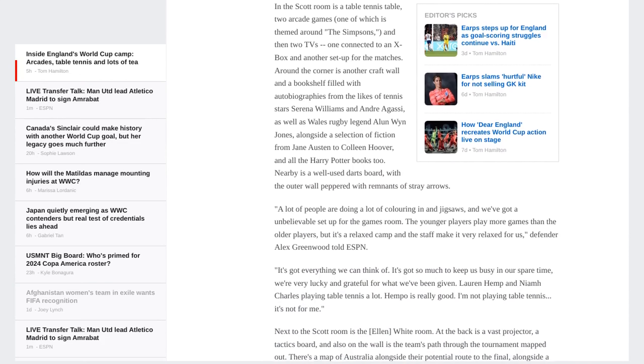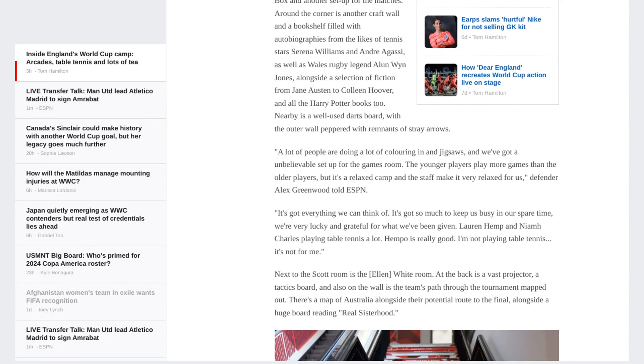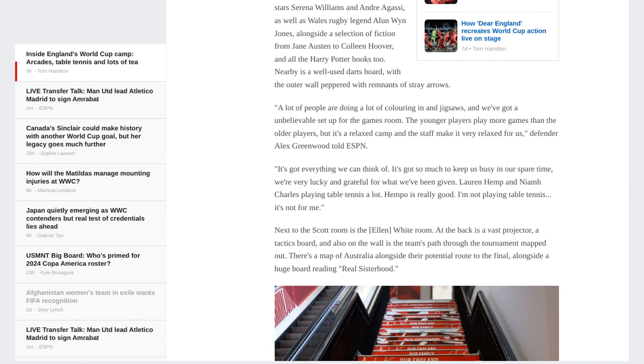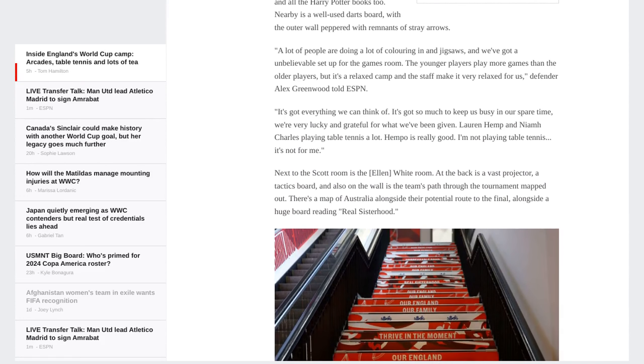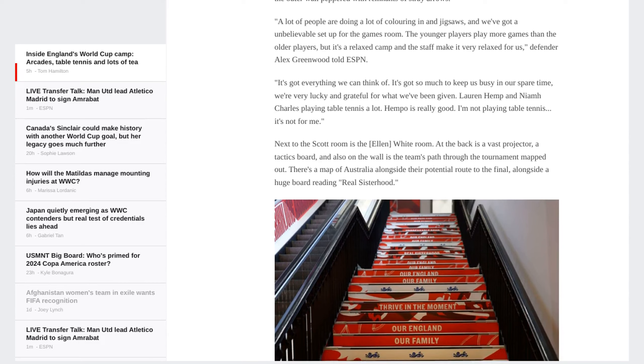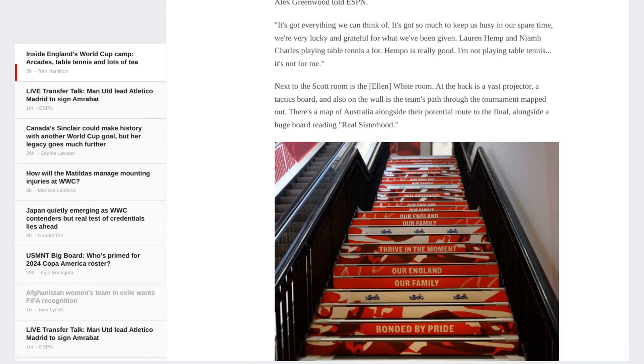The goal is to create a home away from home for the players, a place where they can feel comfortable and supported. The attention to detail is impressive, with the whole wing of the hotel put together in just three days. The team even had their own compartment on the plane, and they brought along a chrono coach to regulate their sleep patterns using light therapy.